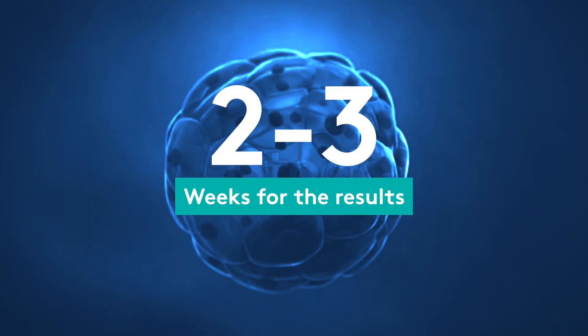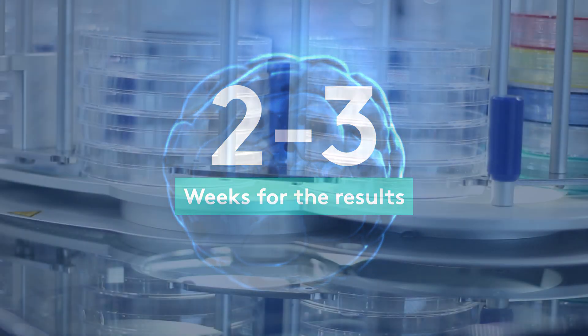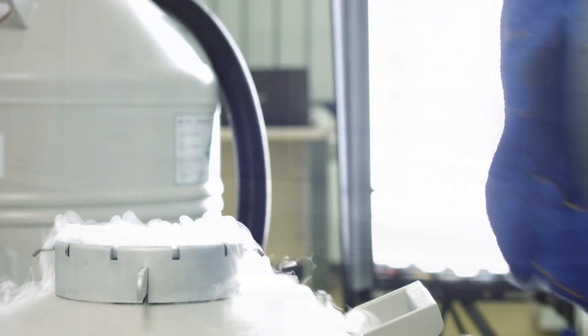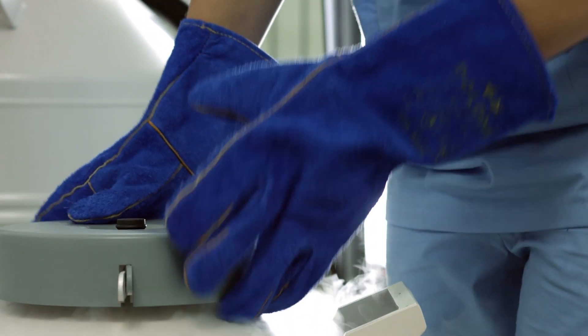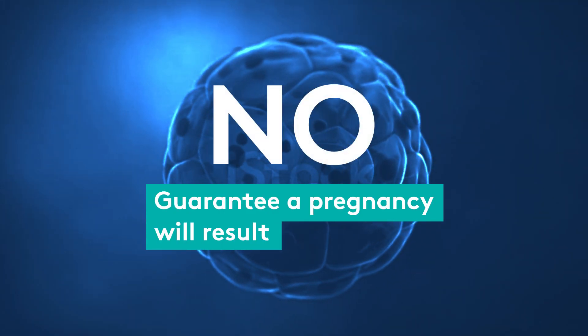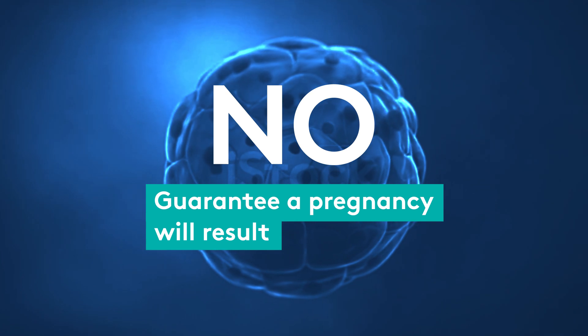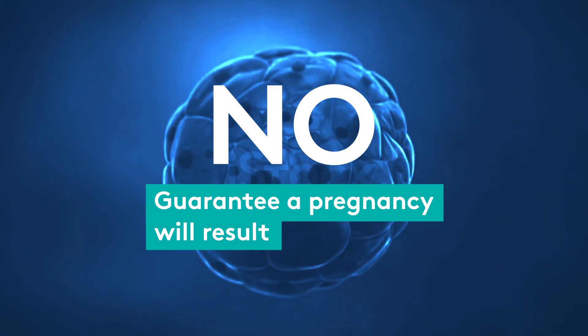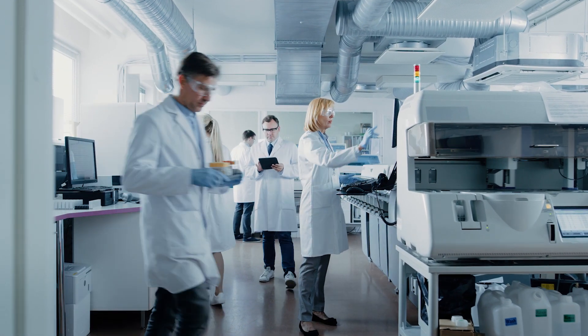Results can take two to three weeks to come back, and it needs to be noted that all embryos have to be frozen after the biopsy process, meaning a subsequent frozen embryo transfer needs to take place once the results are back from the laboratory. There is no guarantee that a pregnancy will result even with the transfer of a normal euploid embryo, and there is an additional cost involved when undertaking pre-implantation genetic testing.